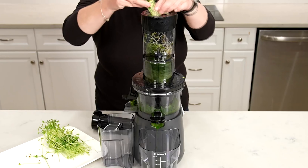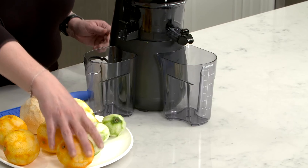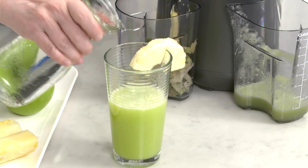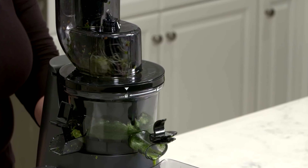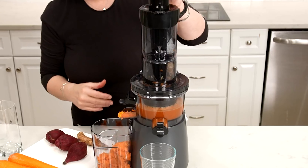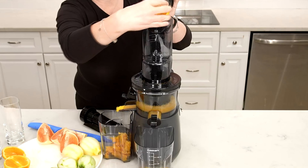The juicer's versatility shines through as it handles everything from leafy greens to dense produce effortlessly. With its low decibel output, you can juice without disrupting the peace of your kitchen. Embrace a healthier lifestyle with this juicer that not only elevates your well-being, but also adds a touch of sophistication to your countertop. The Cuisinart CSJ300 is a must-have for juice enthusiasts seeking a perfect blend of style and substance.